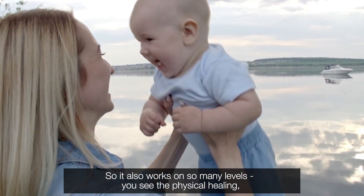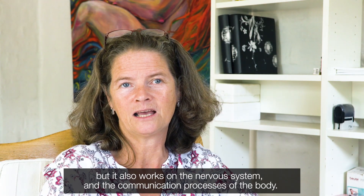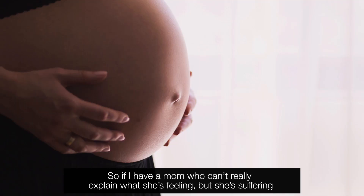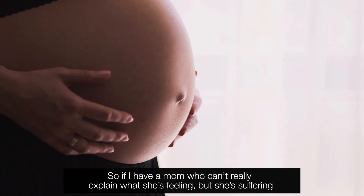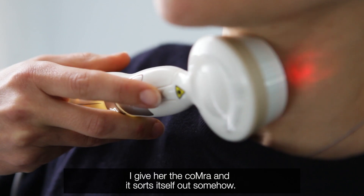It also works on so many levels. You see the physical healing, but it also works on the nervous system and on the communication process of the body. So if I have a mom who can't really explain what she's feeling but she's suffering, I give her the Comra and it sorts itself out somehow.